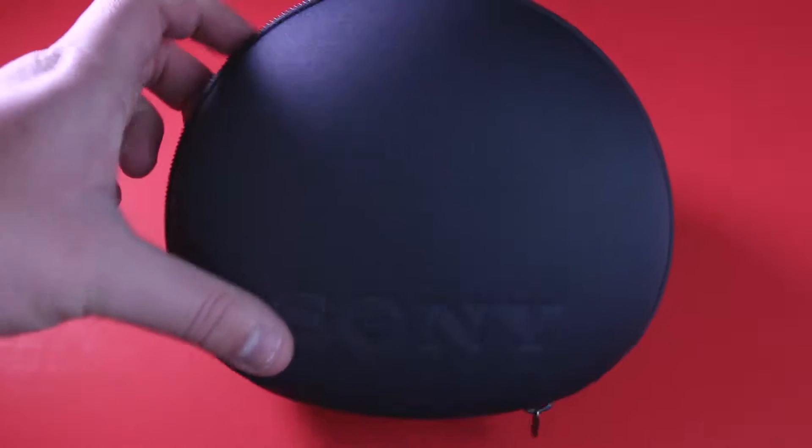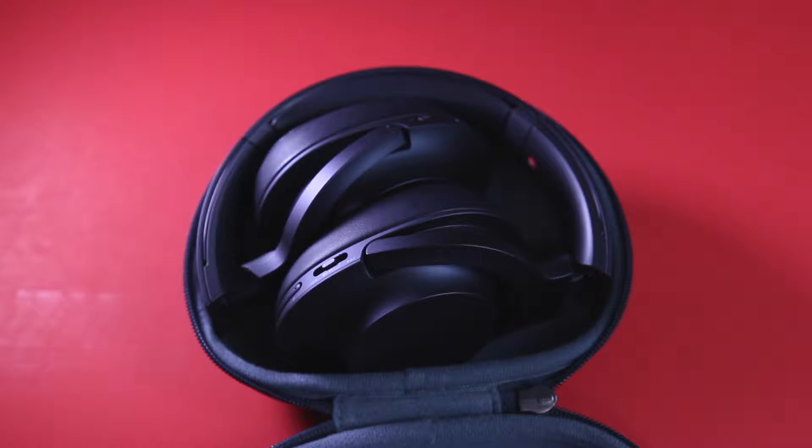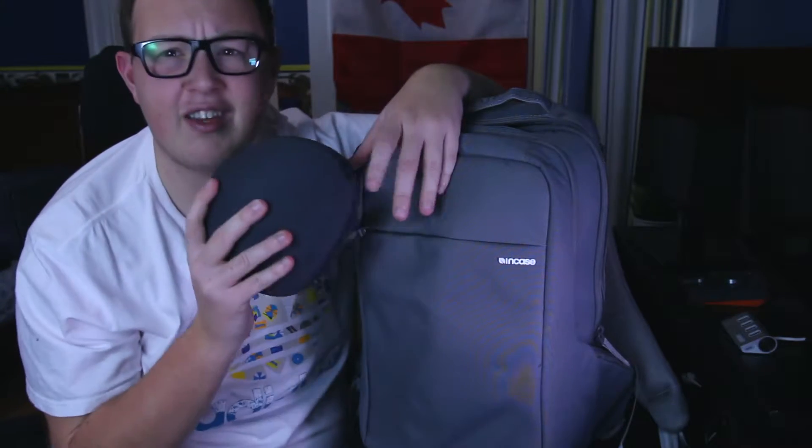These are the Sony H.Ear One wireless. I'm currently testing these — I usually use the Bose QC35s but I'm testing these, so watch out for that video coming soon in your sub box. And if you're not subscribed, make sure you subscribe to the channel.